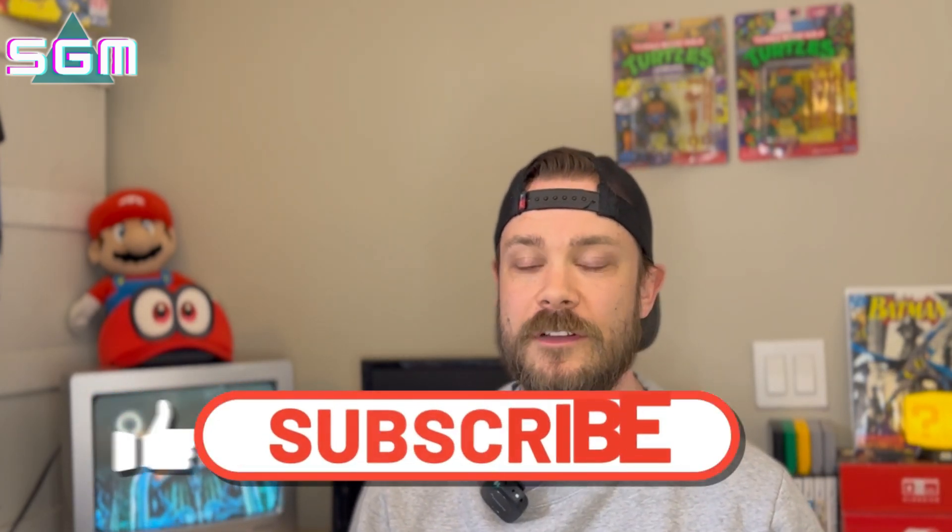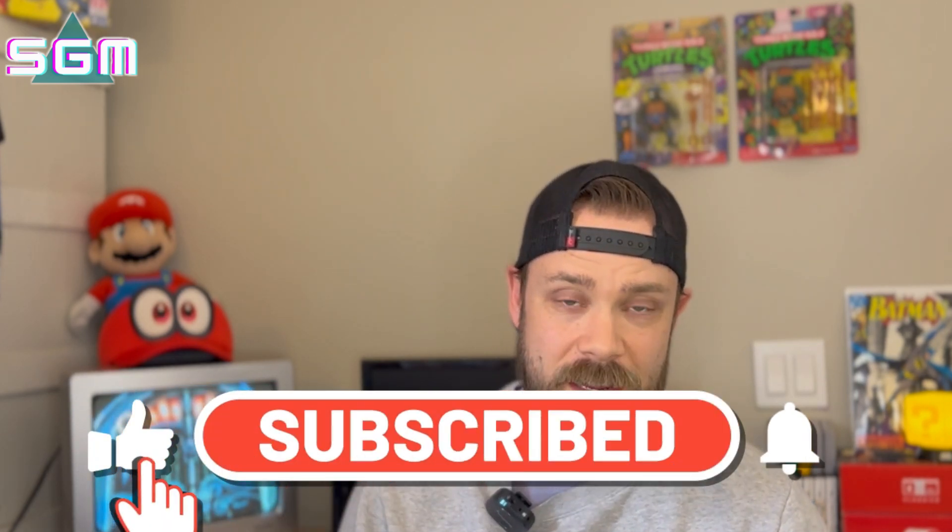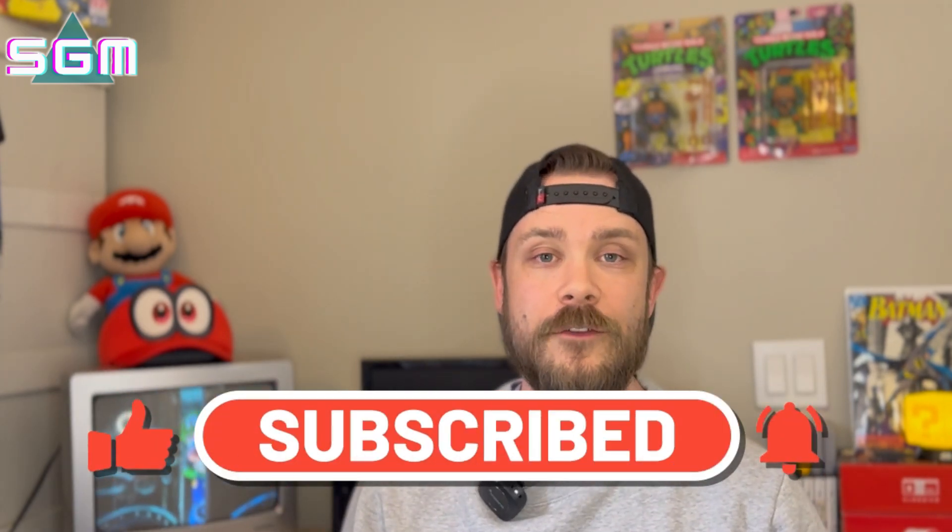And that is the story of how I got a Nintendo 64, 10 games, and a bunch of accessories for absolutely nothing. I hope you guys enjoyed the video. If you did, make sure to subscribe to Super Gaming Minute — we release one or two new videos every single week. Don't forget to comment down below what your favorite game on the N64 is. And as always, keep on gaming.